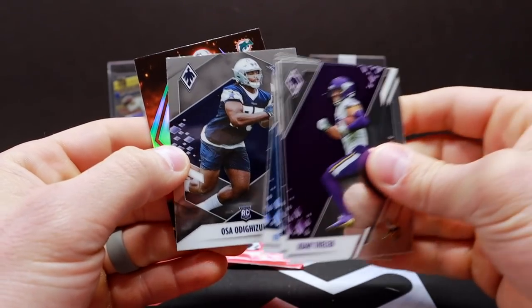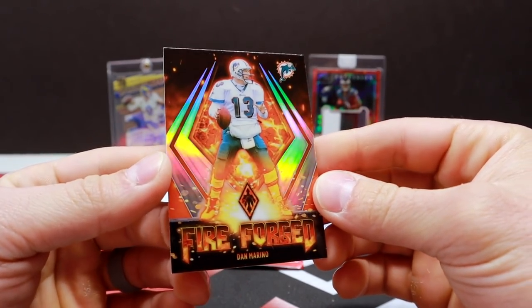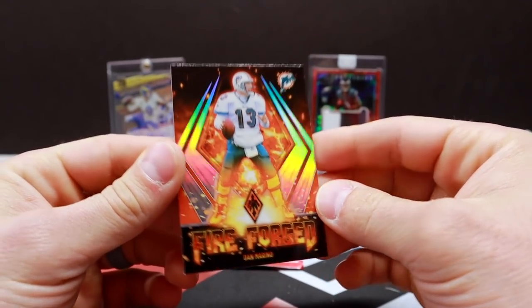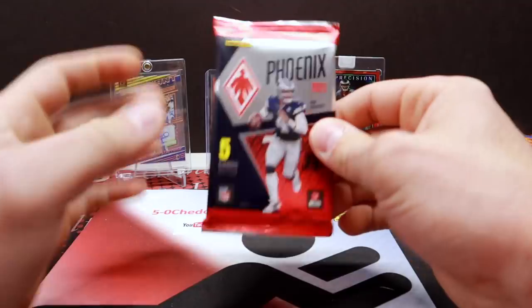Two more packs. Pack fifteen: Thielen, Julio, Osa, and Fireforged Dan Marino — one of my favorite inserts out of this stuff, looks really good, really clean looking card. Looks really close to the short printed inserts.